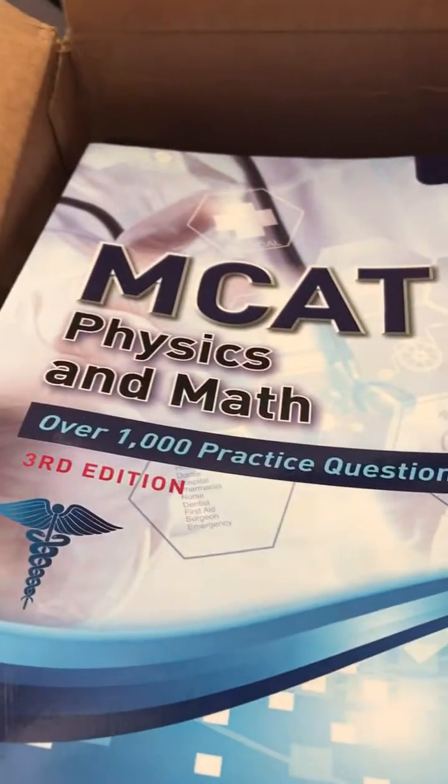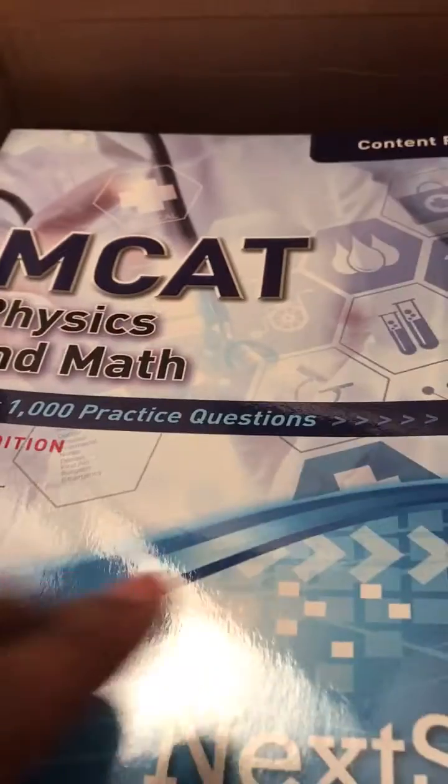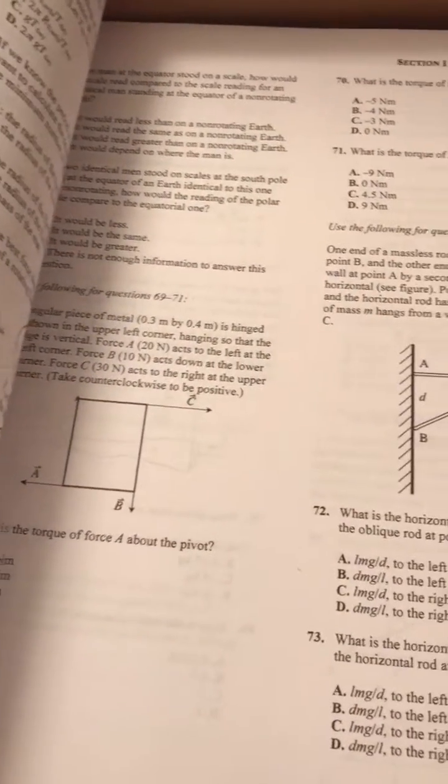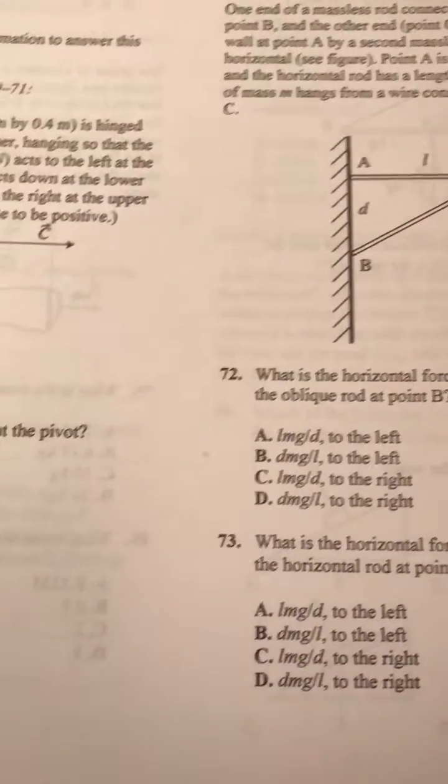Taking a look at what we have inside, we got a lot of textbooks. This is a textbook for MCAT physics and math, and look at that — over a thousand practice problems — that can definitely keep us busy. I totally see these review problems; definitely things I do not miss.